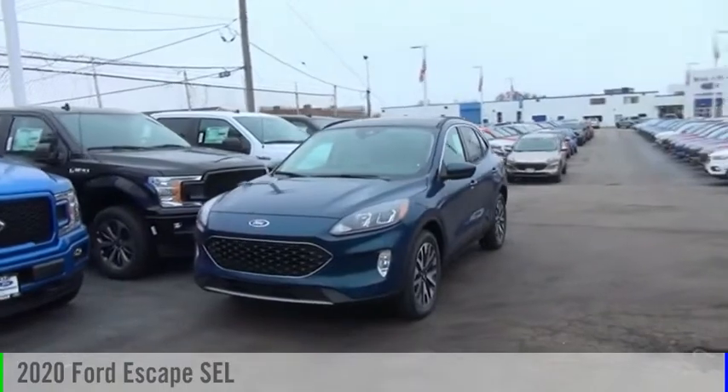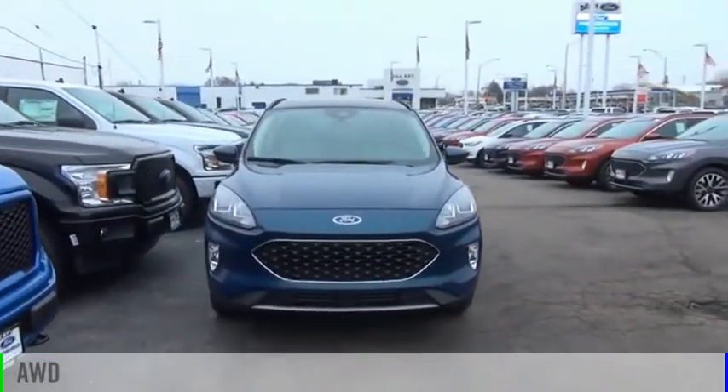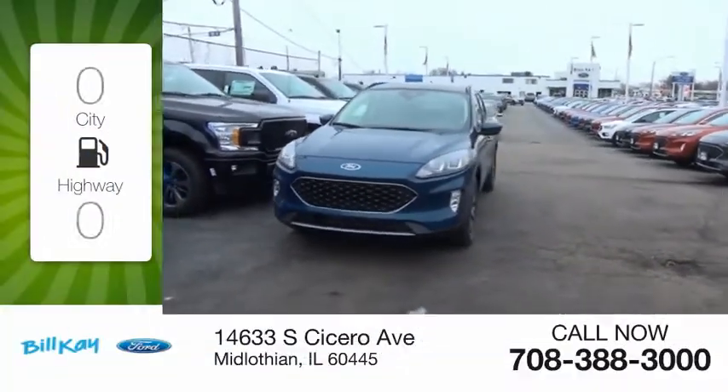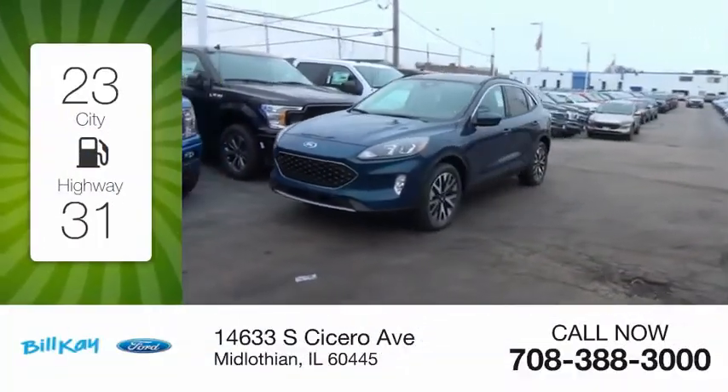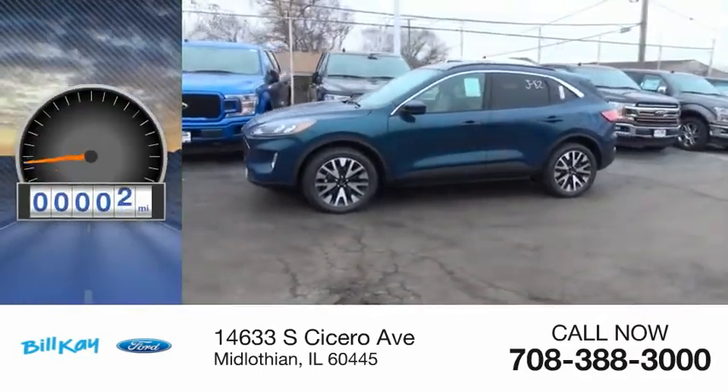Take a ride in the 2020 Escape. This vehicle is powered by an all-wheel drive, four-cylinder, 2.0-liter engine. Great fuel efficiency saves you money by requiring fewer trips to the gas station. This vehicle has less than 100 miles.